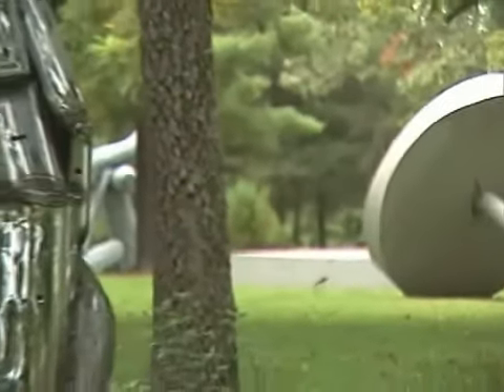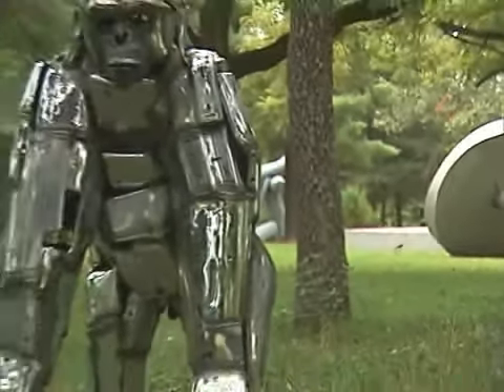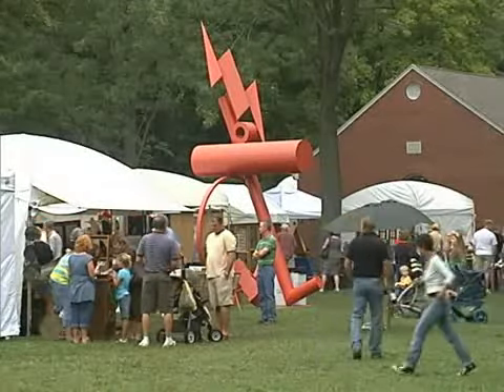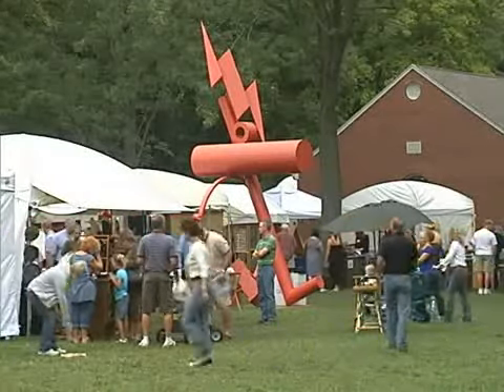While visiting the Cedarhurst Sculpture Park, be sure to check out the Chrome Gorilla. It's made from old car bumpers. Cedarhurst sits on 90 acres and is considered by many to be the crown jewel of southern Illinois.